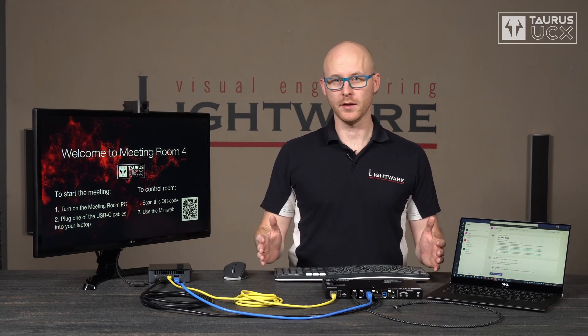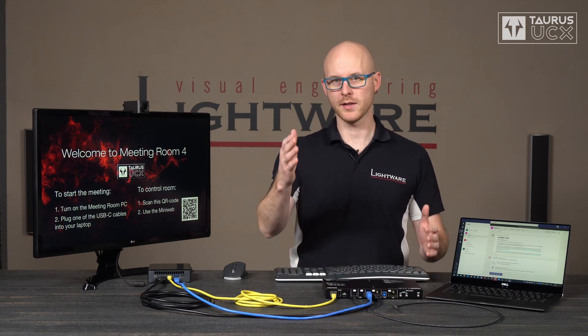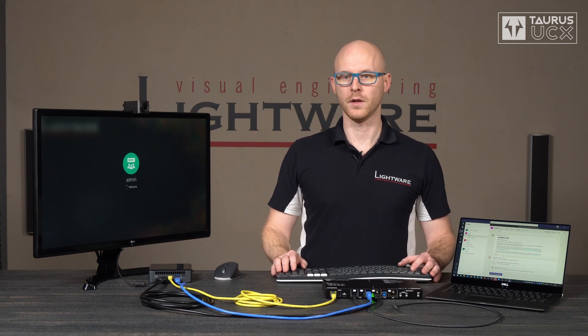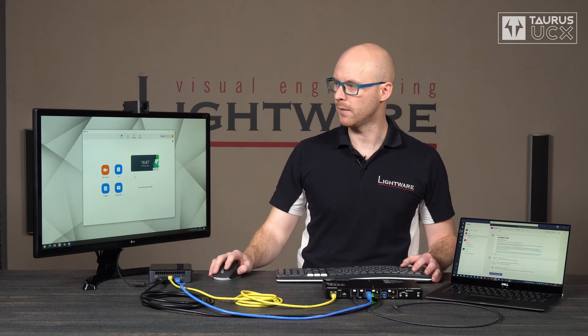When there are no sources connected, or the connected sources are powered off like the meeting room PC right now, Taurus UCX can show a welcome screen, which is actually an image file stored in its memory, and you can design your own image file and upload it. It can include the meeting room name, the company logo, and any text-based information to help people start the meeting or use the meeting room equipment. Now I'm going to turn on the meeting room PC and demonstrate the auto-switching and the USB follow video functionality. As soon as Taurus UCX realizes that there is an active video signal on one of its input ports, it's going to replace the welcome screen with that video signal, and the USB switch is also going to give access to the PC so it can use the USB peripherals. I set up Zoom to start automatically, and I can demonstrate that the meeting room PC now has access to the USB webcam by starting a new meeting.